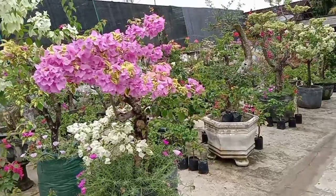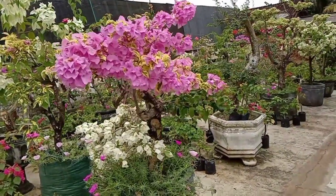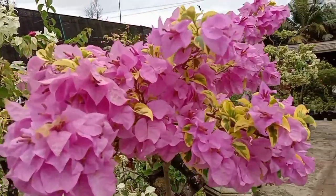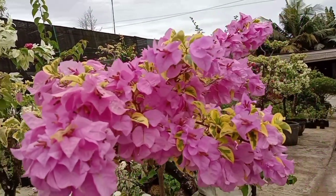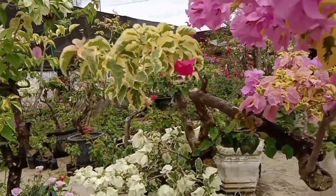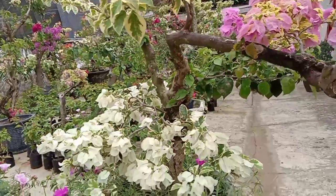Di kios Sumber Rezeki ini, nggak hanya tanaman hias yang berturus ataupun tanaman hias aglaonema maupun kalatea. Di sini juga menyediakan tanaman hias seperti bougainville. Ada berbagai jenis bougainville di sini teman-teman.